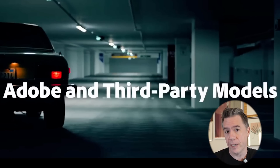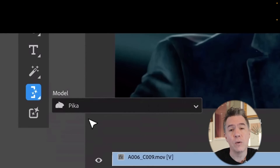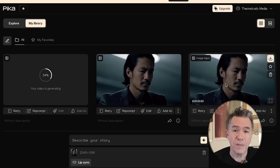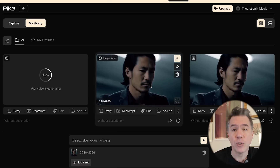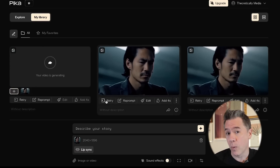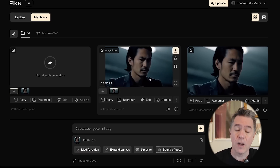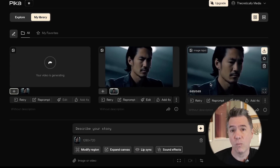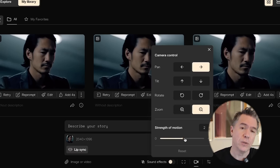Here is where things get super interesting because we can apparently use third-party models within this as well. Showcased first is the ability to extend your video clips via Pika, and that's a massive time saver because previously you would have to screenshot your final frame, take it over to Pika, generate it as an image reference, download it, and then re-import it back into Premiere. Given that Pika currently generates about four-second clips, I don't expect it to go longer than that. I'm really curious about two things: namely the ability to re-roll within Premiere, because anyone who has used Pika, Gen 2, or Hyper knows that it often takes a number of generations to get a result you're really happy with. The other thing I'm curious about is whether we'll have access to all of the camera controls currently available in Pika.